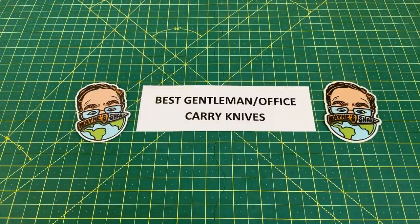Greetings, YouTubians, and welcome back to Wayne Sharp World, where today I've got a special one for any guy or gal that has to go into an office, put on a suit or jacket or dress pants, and go to work. Today we're talking the best office slash gentleman slash lady carry knives for the professionals out there, the ones that like to keep it a little classier, make it a little dressier.